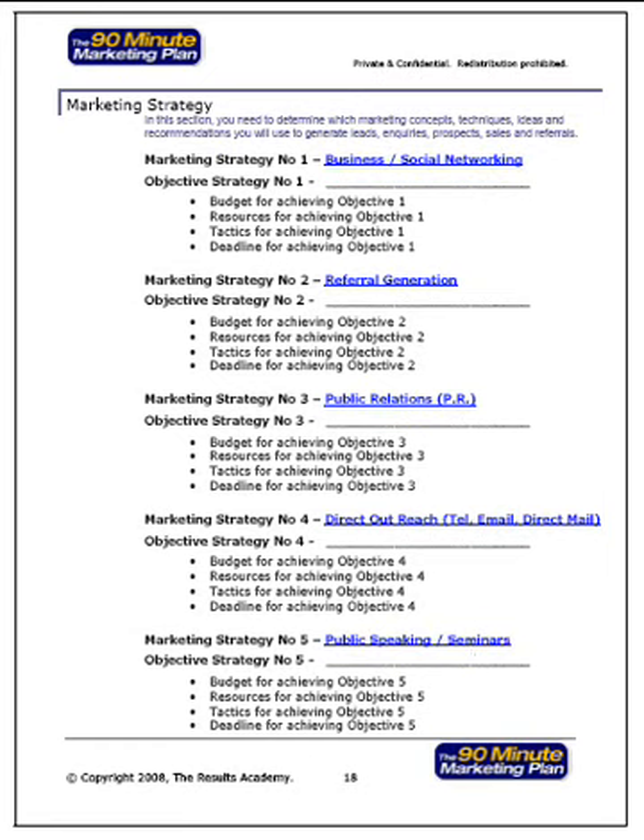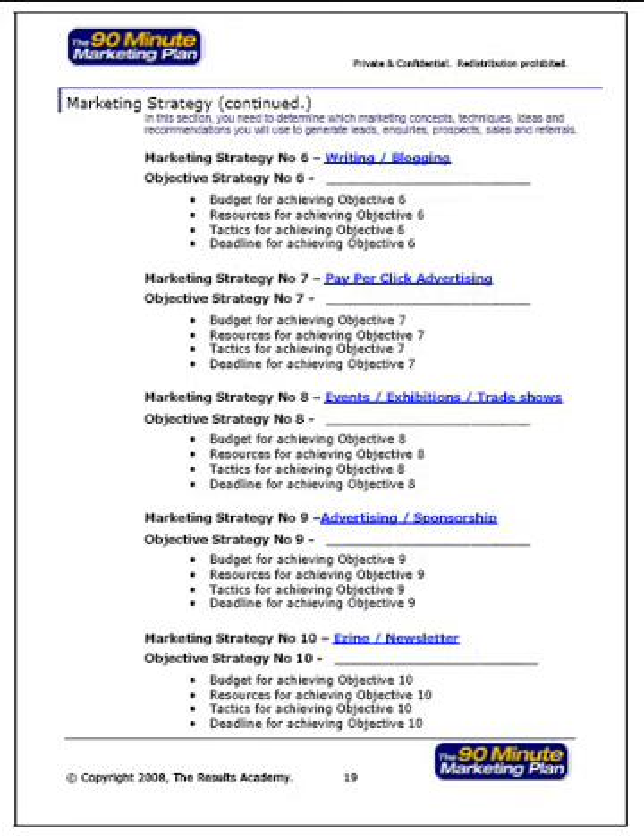We introduce you to business networking, online social networking, referral generation, PR, direct outreach by email, phone and direct mail, public speaking, workshops and seminars, writing and blogging, pay-per-click advertising, search engine optimization, events, exhibitions and trade shows, advertising and sponsorship, and e-zine newsletter production with our very powerful email management system available from UltimateListBuilder.net.